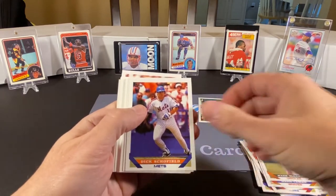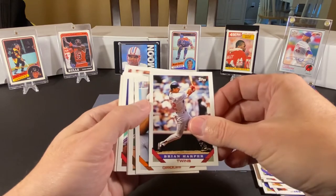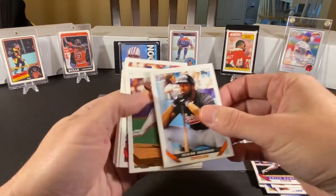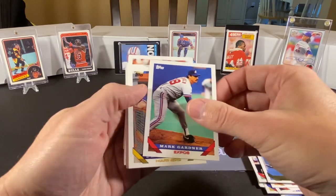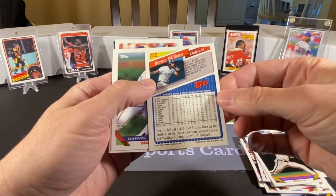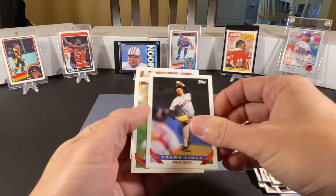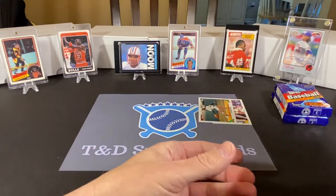Mark McLemore. Dick Schofield and his brief stop with the Mets. Brian Barnes. Kenny Rogers. Brian Harper. Sam Horn — he was a big home run hitter for a short period of time, or at least he was supposed to be. And we have a foil Juan Guzman and a foil Pedro Astacio. Mark Gardner. Eric Hansen. Jeff Montgomery. Bernie Williams — this was probably like his second card; I think his rookie might be in the 91 set, but don't quote me on that. Raphael Belliard. Tom Candiotti. John Smiley. Frank Viola. David Justice. And Chuck McElroy. So that's our first baseball pack.